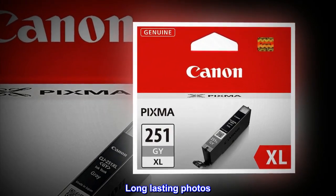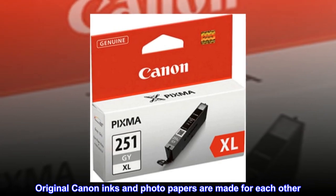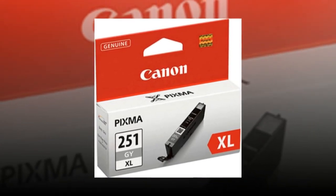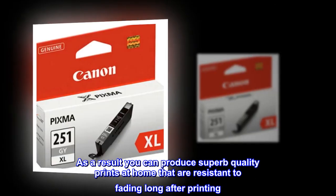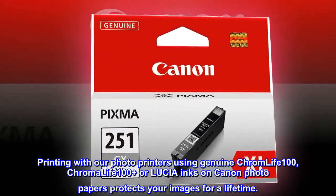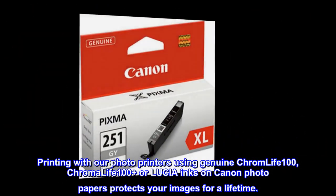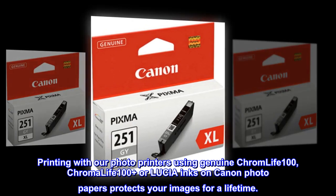Long-lasting Photos. Original Canon inks and photo papers are made for each other. As a result, you can produce superb quality prints at home that are resistant to fading long after printing. Printing with our photo printers using Genuine Chromalife 100, Chromalife 100 Plus, or Lucia inks on Canon photo papers protects your images for a lifetime.